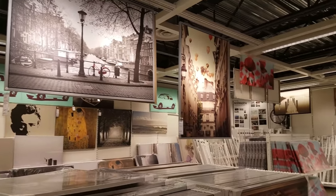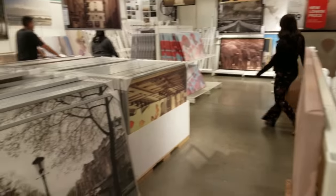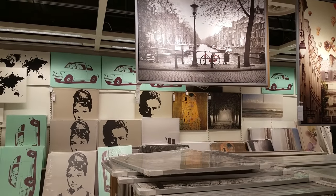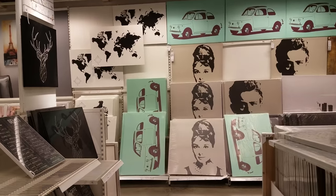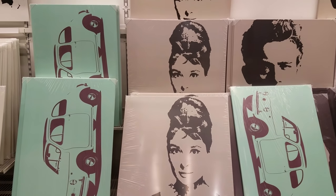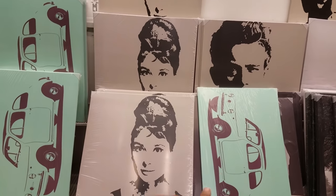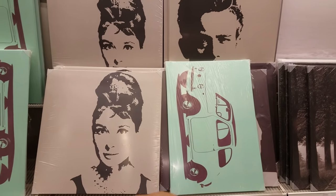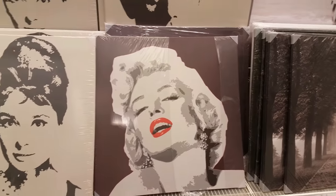We're in the home decor section of IKEA. Here are all the pictures — that big one in front is $99. Here's one with a red bike that stands out, they're asking $70 for that. We got James Dean and Audrey right here — Audrey is $40. And this little car, maybe $40 too — it reminds me of Mr. Bean because Mr. Bean drives this car.